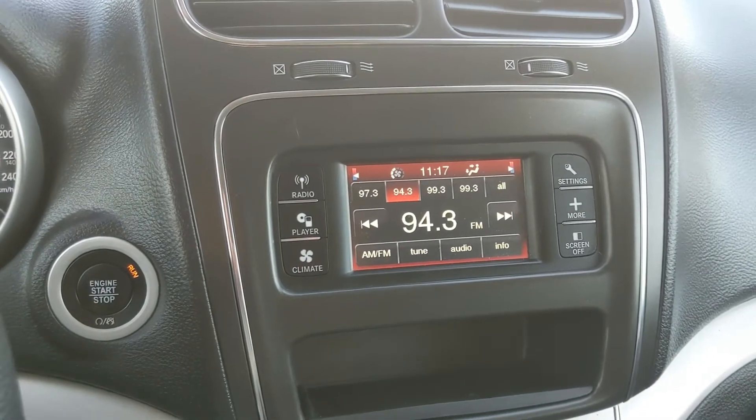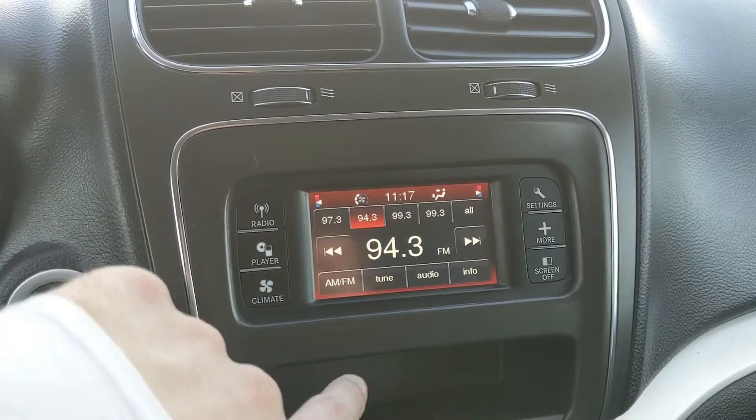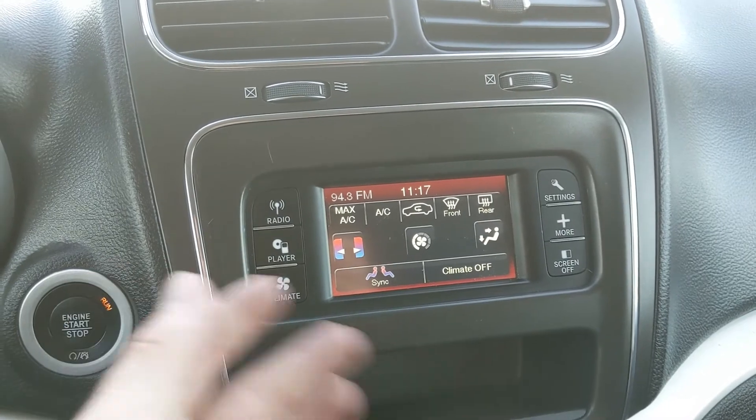Moving on to the center infotainment screen, it is radio, CD, and auxiliary capable, so you have several options for whatever you want to listen to.